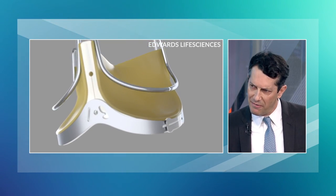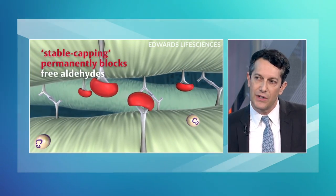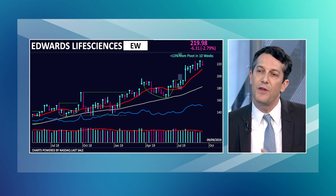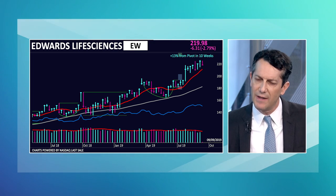They recently got an expanded indication from the FDA for their heart valves, which is very significant because it's going to lead to a much bigger patient population that they can address. Right now their addressable market is about $3.5 billion. We think over the next four or five years that market can basically double, leading to rapid double-digit earnings growth. We think next year the company could do close to $6 in earnings. The stock's trading about $226 right now. If they hit that $6 number, they can carry a 40 multiple, which would put the stock north of $240. That's a name we really like because of that expanded patient population.